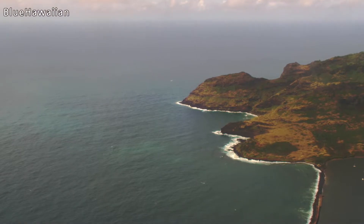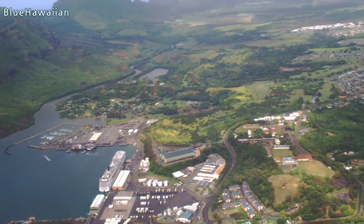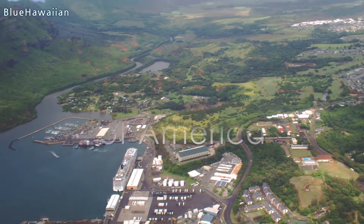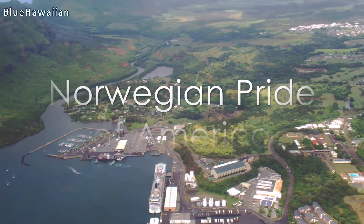As we cross the brake wall, you can look off the right side. This is the main harbor for the island of Kauai — this is where all the goods are shipped in. You can also see the big cruise ship down there; that's the Pride of America, which comes in on a weekly basis.